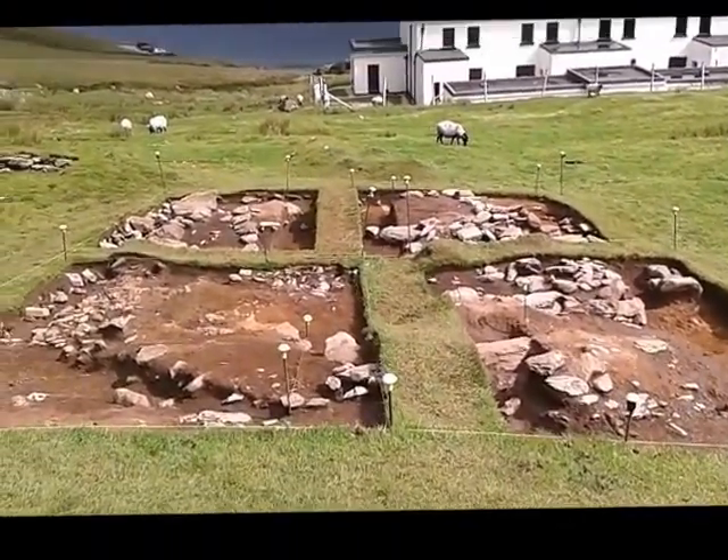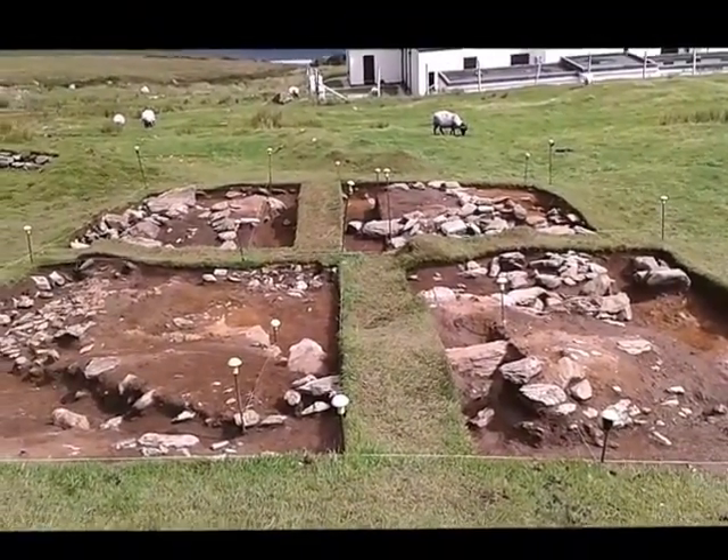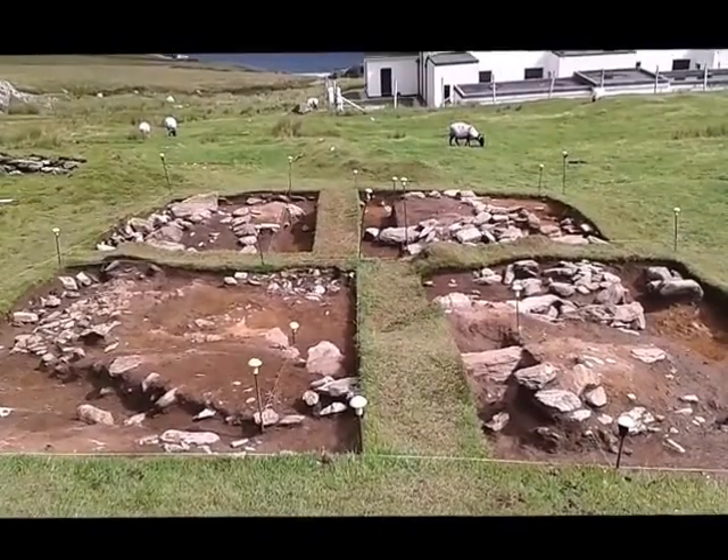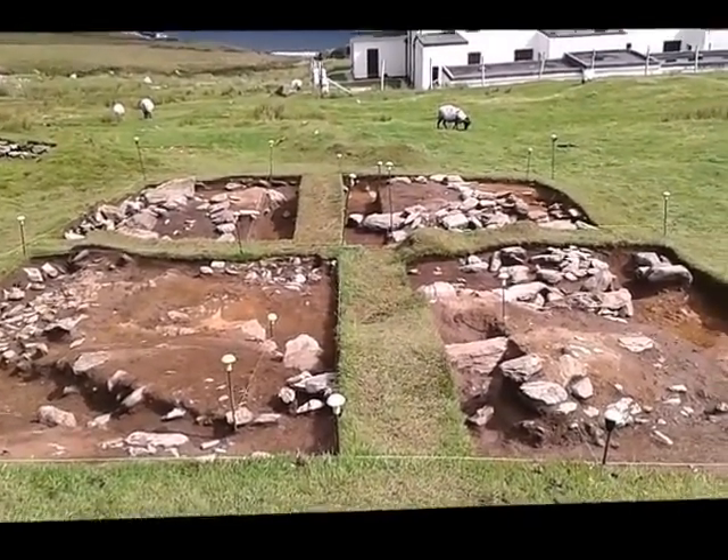Here's our beautiful house site. You can see our four open cuttings across the building. In the last week we've really started to reveal the structure of the building and get a handle on how the building was made.